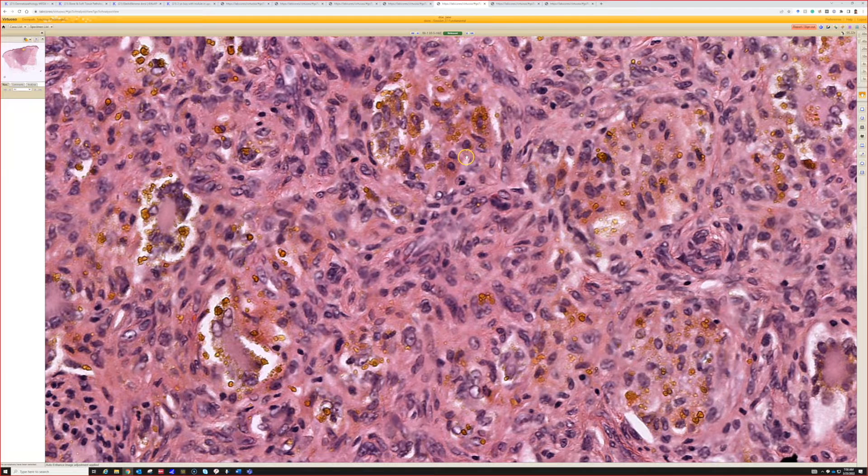Usually you can look and tell hemosiderin from melanin, but I still occasionally think it's going to be hemosiderin and then I stain it and it's melanin. So occasionally even I am wrong. Sometimes it's really obvious, but other times the pigment — you're not always able to tell it apart, like in derm path. Usually you can, but not always.